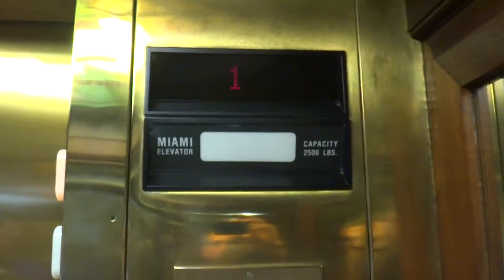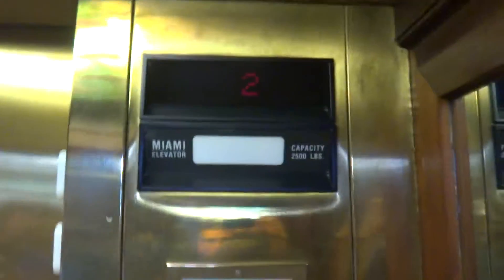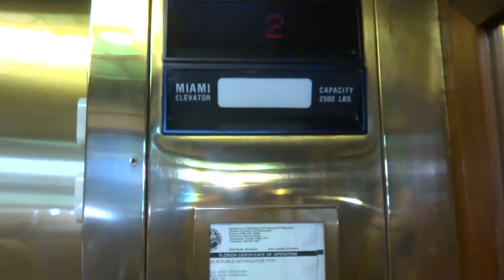It's a Miami elevator. It looks like a Dover, doesn't it? It's got to be a Dover. It's a Dover.